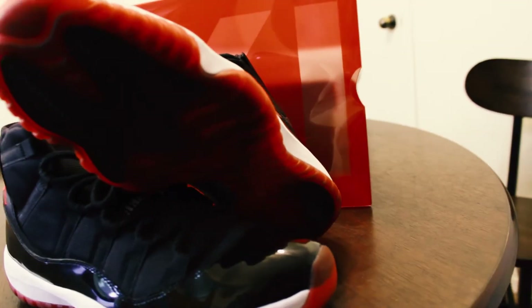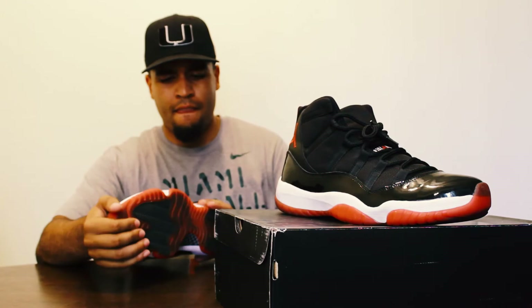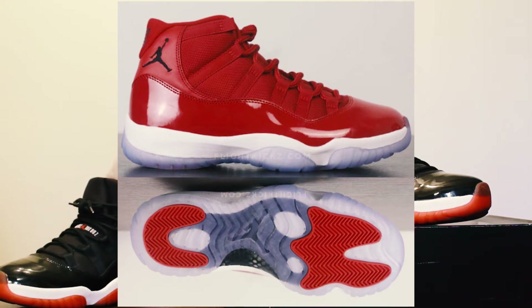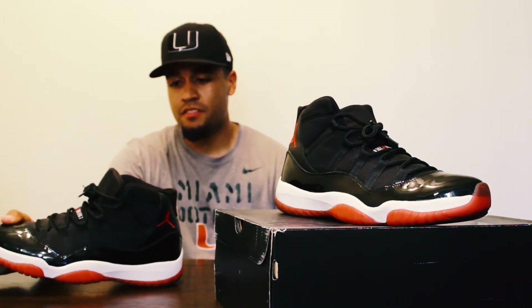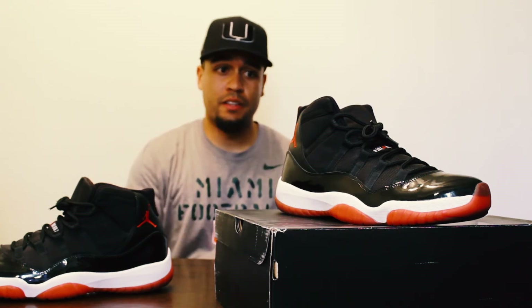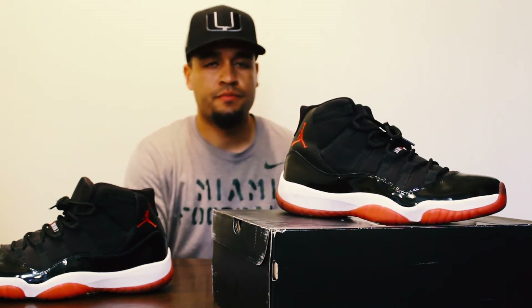Next up is the Bred 11s — the shoe that pretty much got me started wanting to collect sneakers. I got these back in 2013. They're a size 13 and I'm usually a size 12, but I make it work. I'm looking forward to when they release these again, and also to the all-red 11s for the holiday release. In my opinion, the black, white, and red is one of the nicest colorways for a basketball shoe ever made — probably one of the most famous Jordans there are.